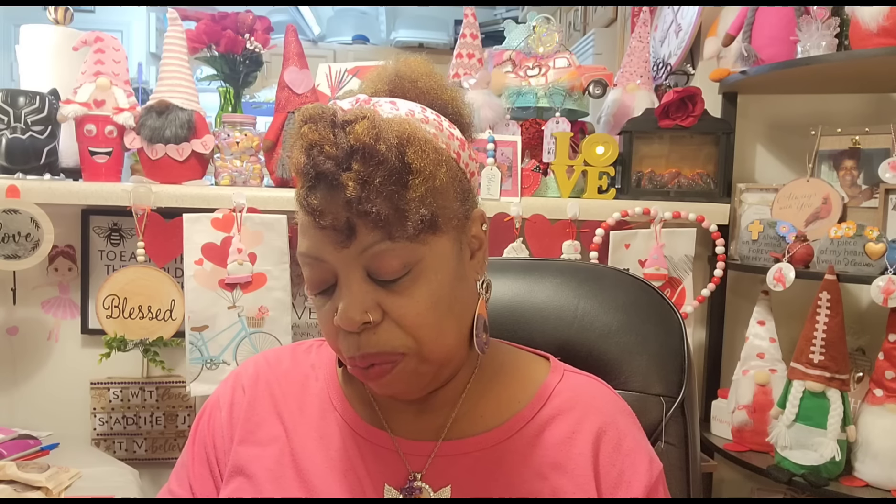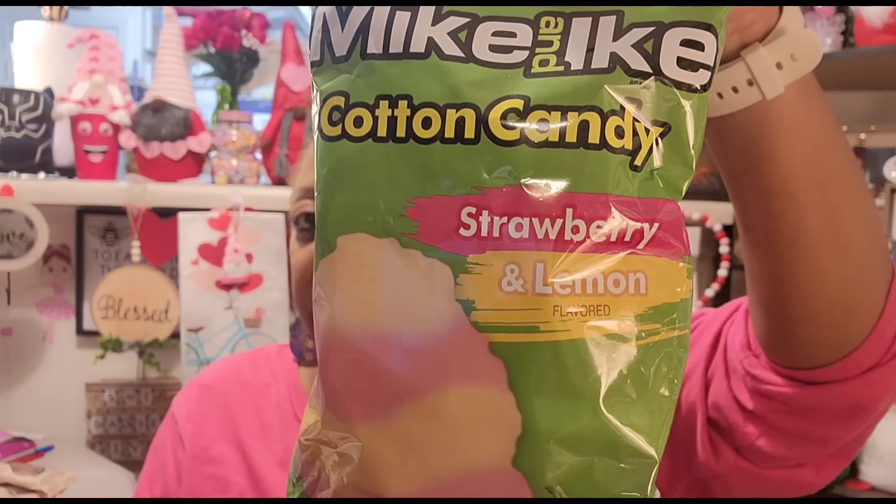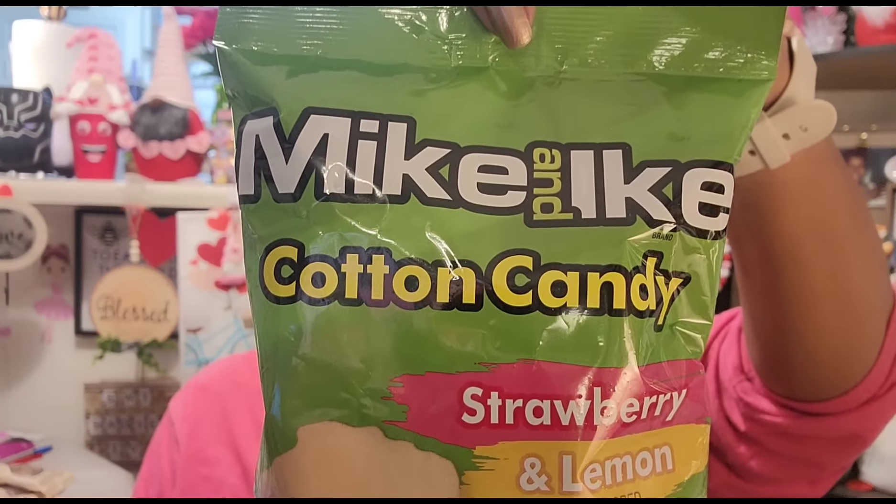Let's jump right into this Dollar Tree haul. The first item I'm going to show you is from the Dollar Tree Plus section, but it was on clearance for half price. It's one of the melanated Valentine elves. They had two out there, but one looked like his head or hat was broken — bent all the way back, though there is a wire in the hat where you can straighten it. I just wanted this one. I couldn't resist it for $2.50, so I grabbed him.